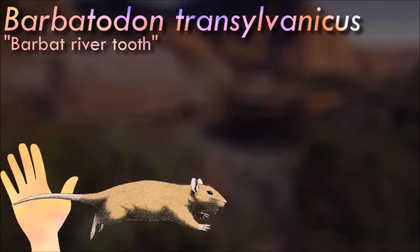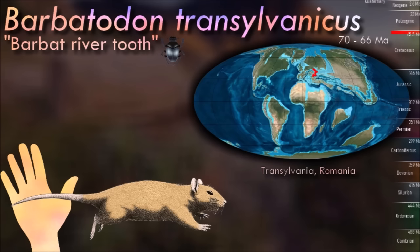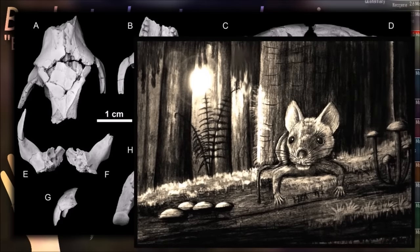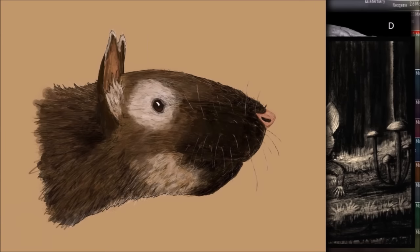Barbatodon is mainly known from teeth and partial skull material, so its full size is uncertain, but it was likely rat-sized at around 30 centimeters long. In one specimen its teeth were preserved with their original coloration, a distinctive blood red. This feature is seen in some modern rodents and shrews, and is caused by iron minerals in the enamel that are thought to add extra strength. Since multituberculates didn't have ever-growing teeth like rodents, this added durability would have been especially important to them.